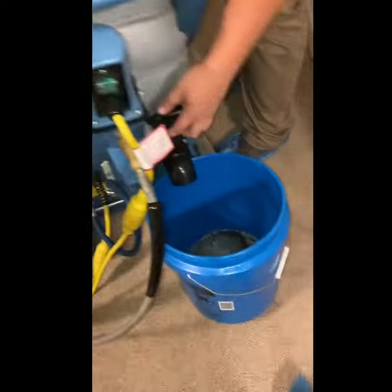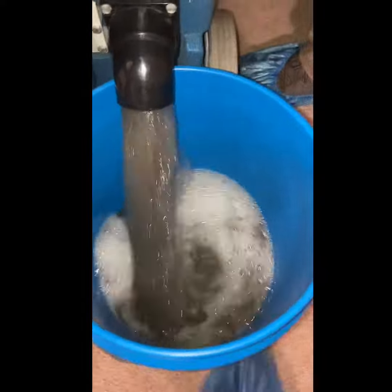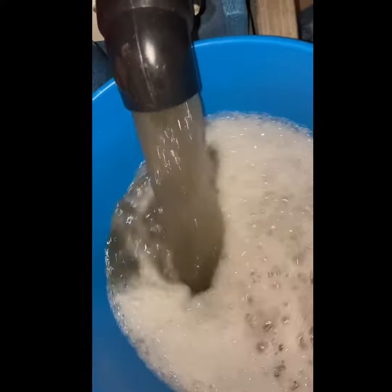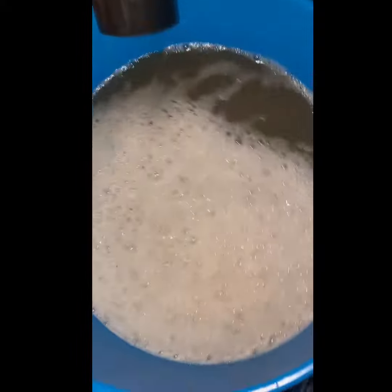So we did the basement here. There was a big area over there. You can still see it's kind of faint and we got that. Here's the dirty water — there's still some more in there.